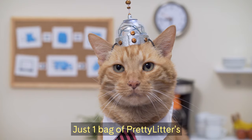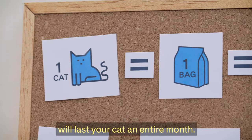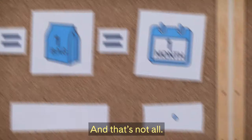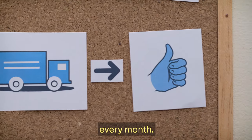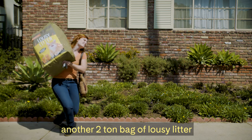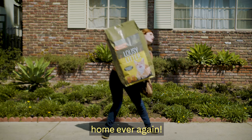Just one bag of Pretty Litter's super lightweight, clump-free crystals will last your cat an entire month. And that's not all — when you sign up for Pretty Litter, it gets delivered right to your door every month. You'll never need to haul another two-ton bag of lousy litter home ever again.